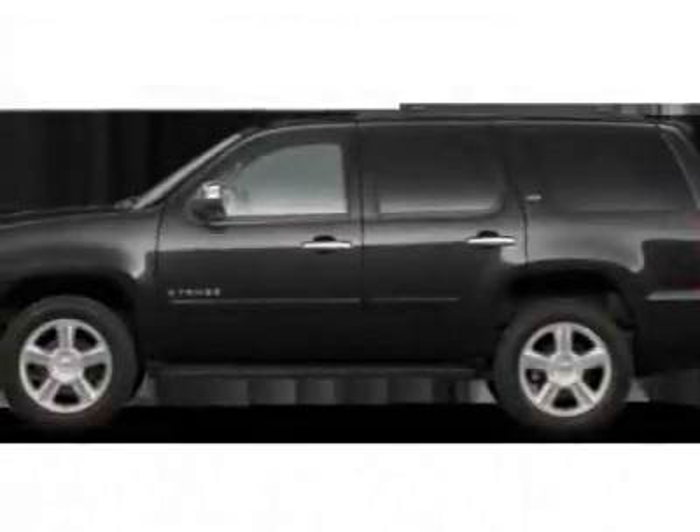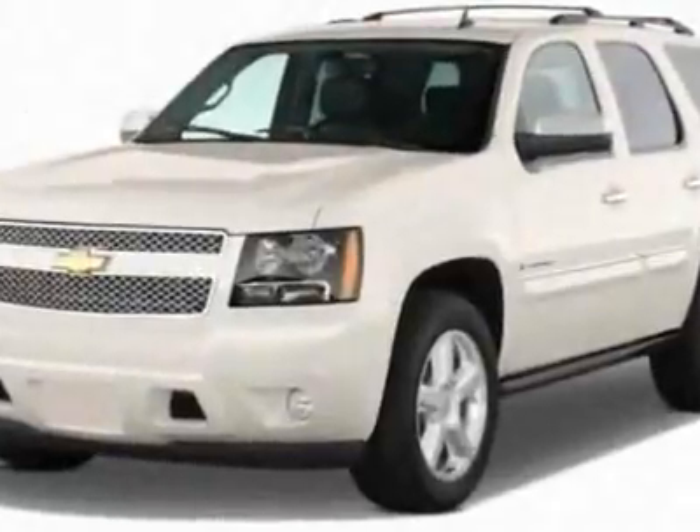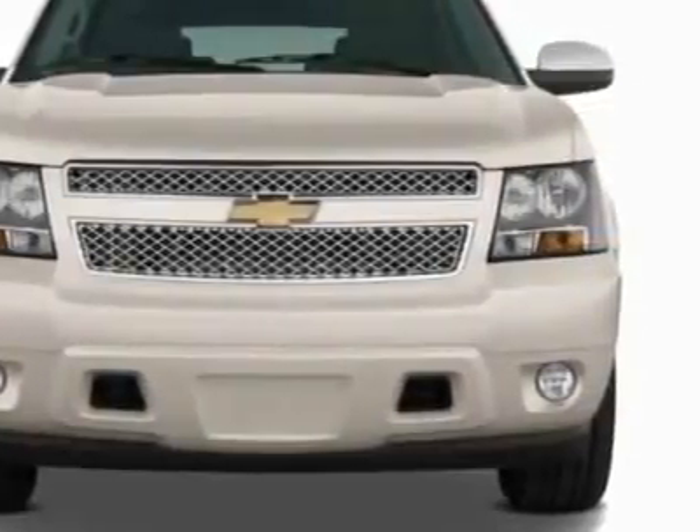Check out this new 2011 Chevrolet Tahoe. For your protection, this vehicle has a full factory warranty. This vehicle gets 15 miles per gallon in the city and 21 on the highway.